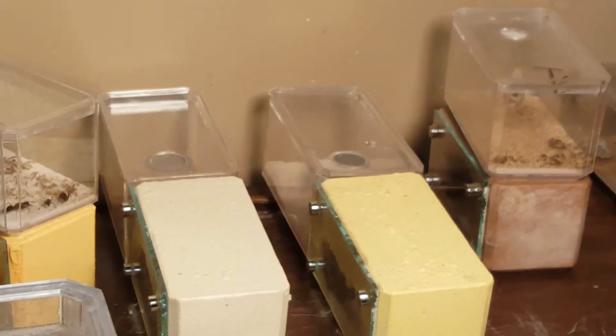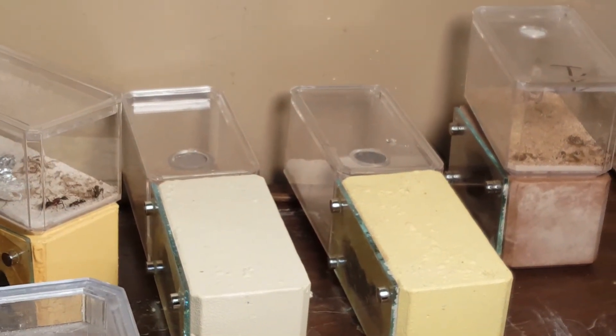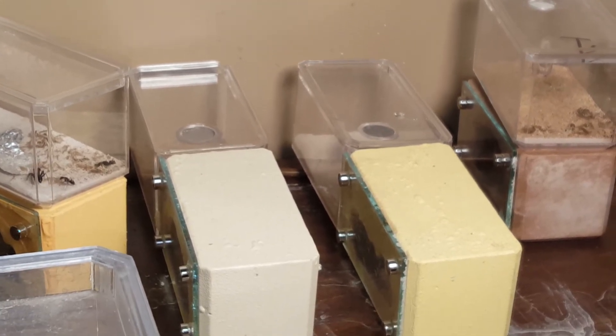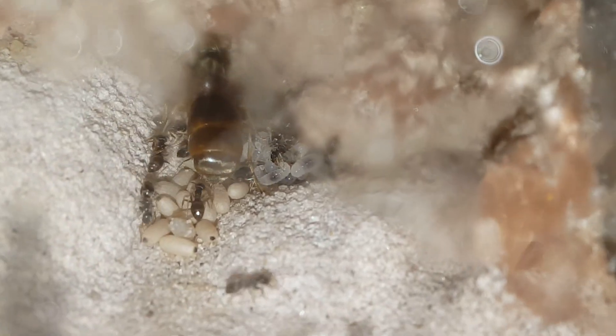I have two more — the two side-mounted ones right there also have Lasius in them. They were taken out about a month after that one, so they have pupae but no workers as of yet, though any day now. But this is the big colony and I'm hoping it does well. Thanks for watching.